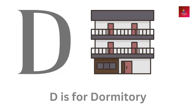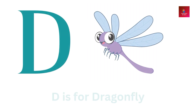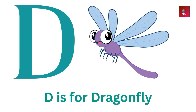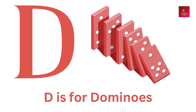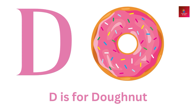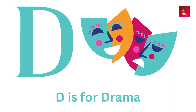D is for dormitory. D is for dragonfly. D is for dominoes. D is for donut. D is for drama.